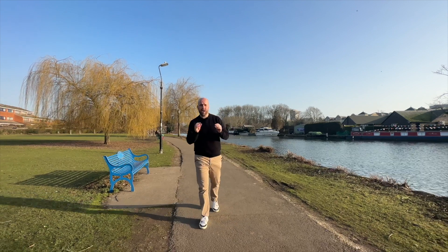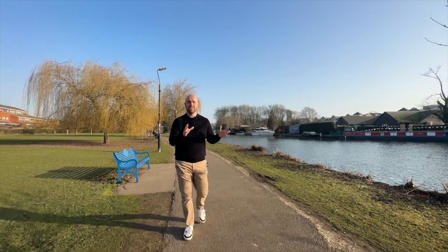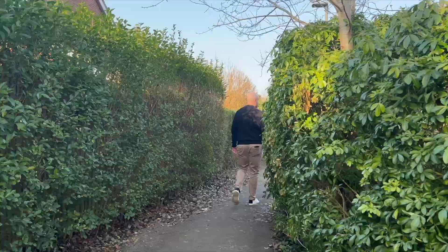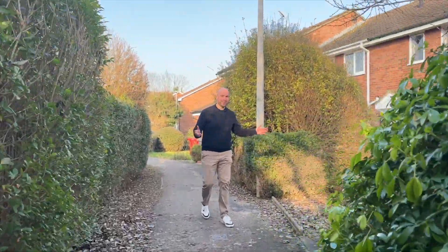Now I just want to point out how close we are from this idyllic setting to your next front door. And here we are — the entrance to your next home.